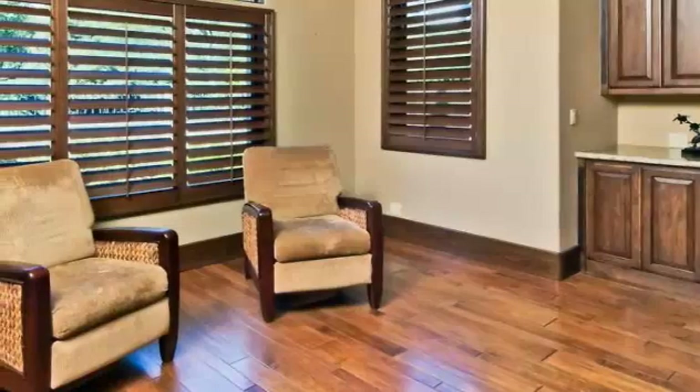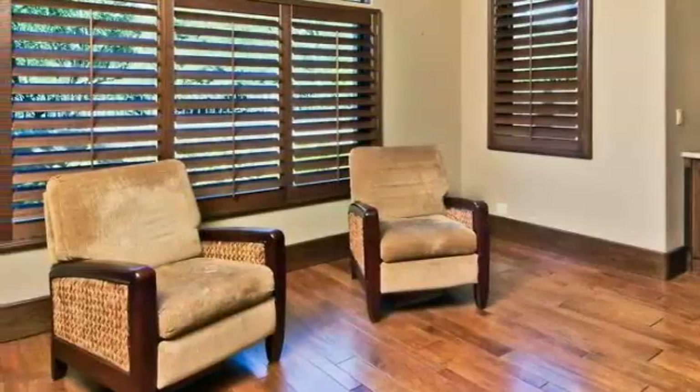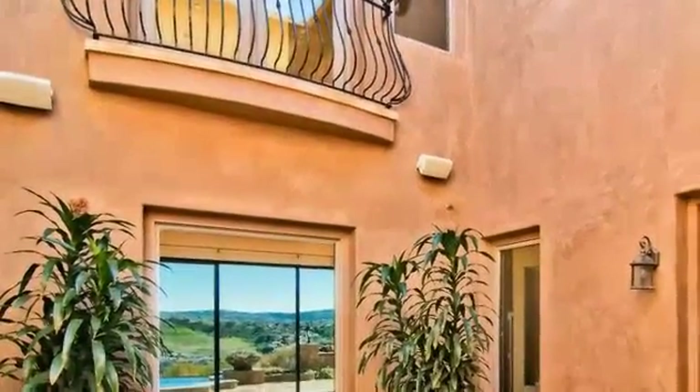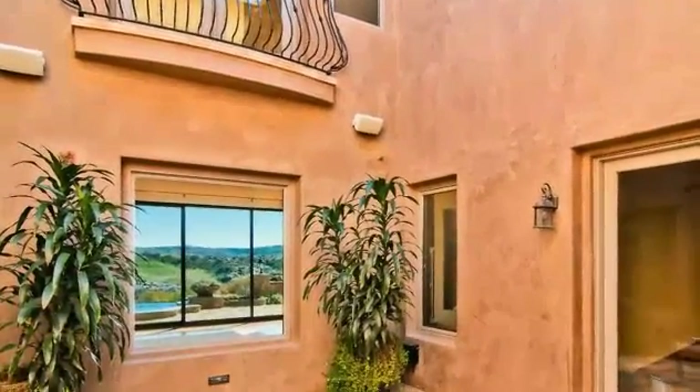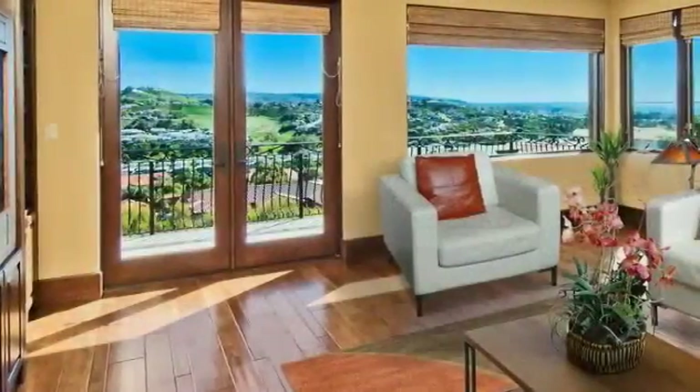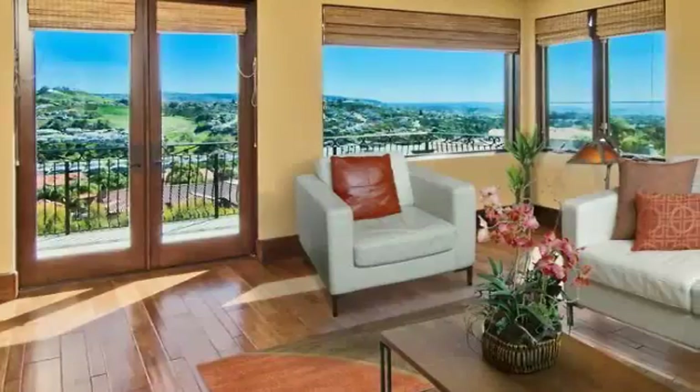When some quiet time is needed, whether to curl up with a good book or to accomplish business tasks, the study provides a serene atmosphere away from the home's activity. Either that, or you could slip out onto the courtyard and savor a peaceful moment while sipping a morning cup of coffee. Upstairs, a fantastic bonus room gives yet another option for a quiet retreat, where even the views complement your mood.